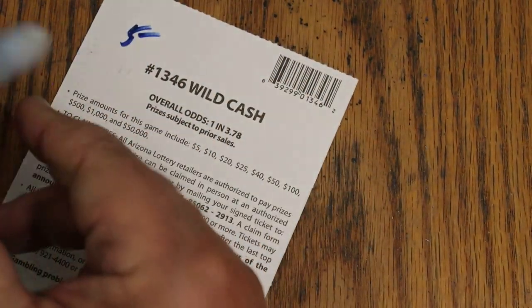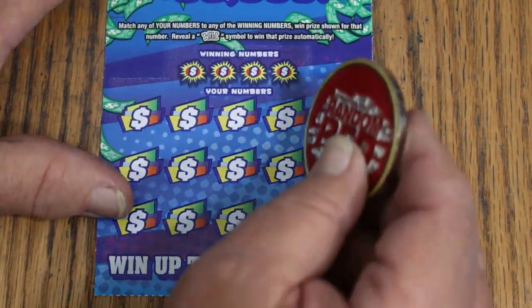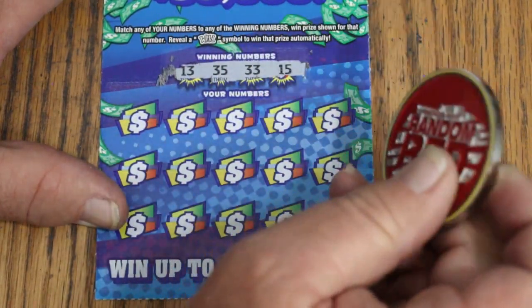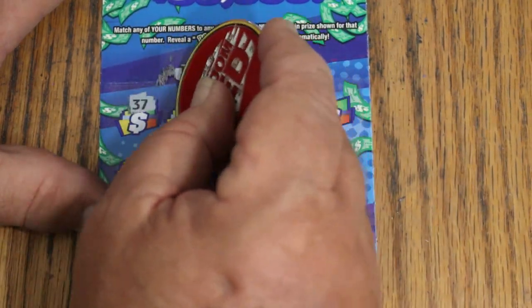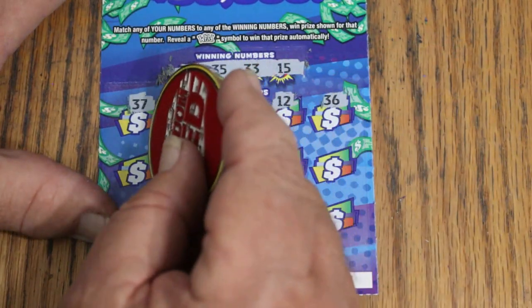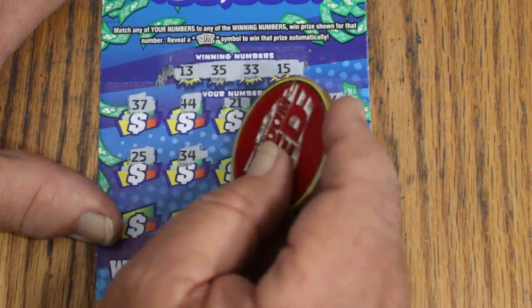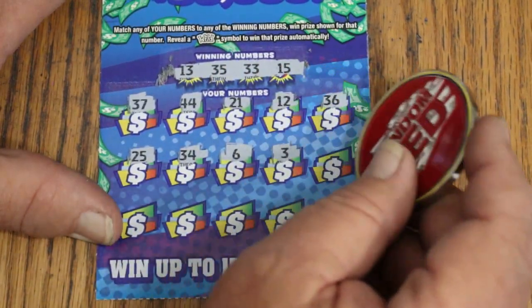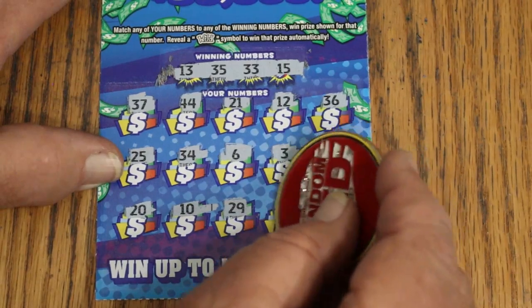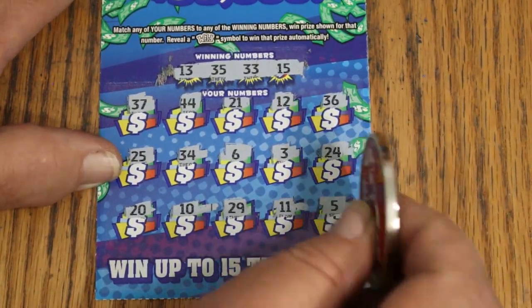Two tickets to go, and we now have $15 back out of the $50. We need more — we need a back-to-back right now. 13, 35, 33 and my number 15. 37 and 44. 21, 12, 36, 25, 34. 24, number 6, number 3, 24, 20, 10, 29, 11 and 5.